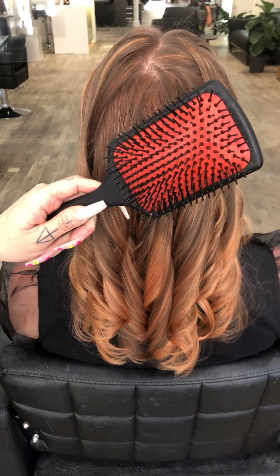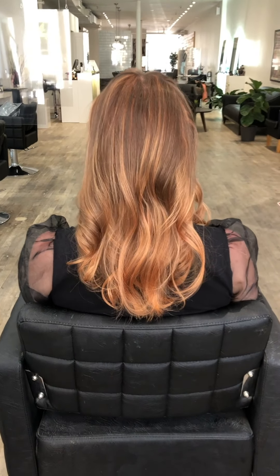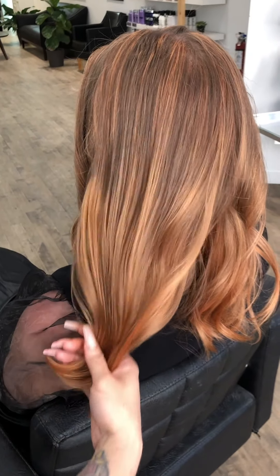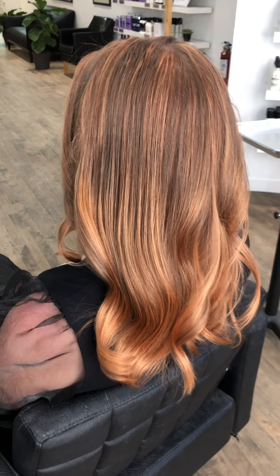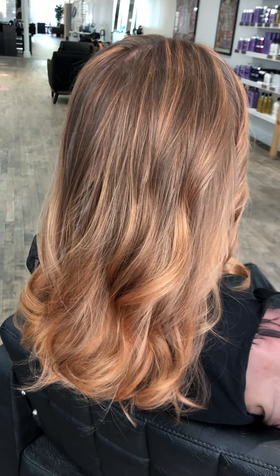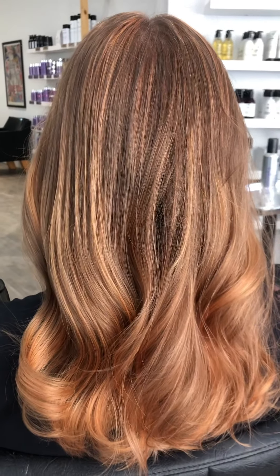I want to take a minute to show you the difference between brushing and working with the palm of your hand versus running your fingers through the hair. Here you can see we have the same curls from earlier. If you want a soft wave or a Hollywood wave, brush and work with the palm of your hand — that gives a sultry Hollywood wave. If you run your fingers through the hair, you get a more separated, textured, curled effect, which is perfect for a beach wave. Add a little product, some oil or styling balm, and you're good to go.